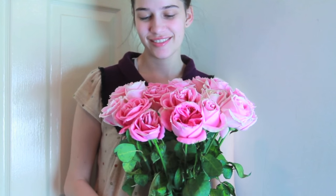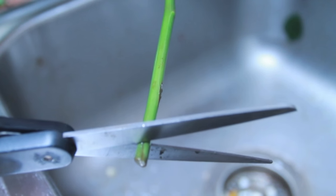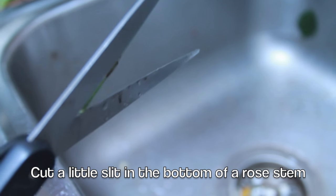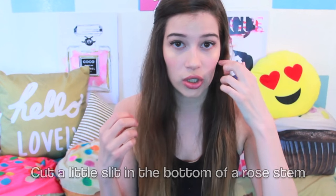So if you are ever lucky enough to get some roses from somebody, maybe for Valentine's Day, what you want to do to make them last a lot longer — instead of just cutting the bottoms off, you want to snip the bottom off and then make an upward cut. This is going to let the flowers drink in the water a lot more, and it's going to make them last a lot longer.